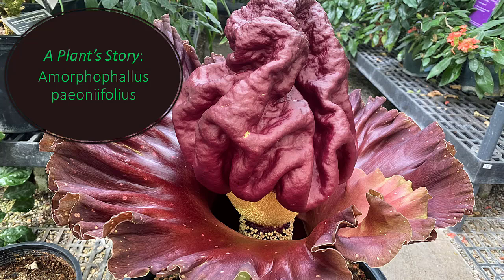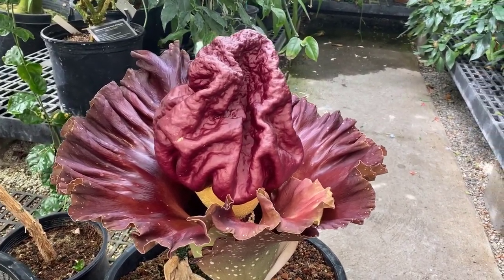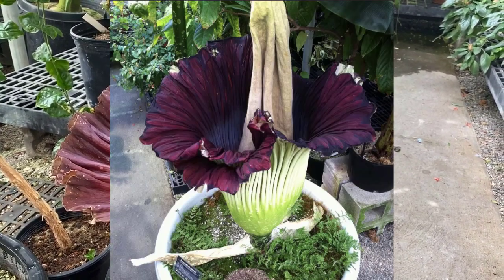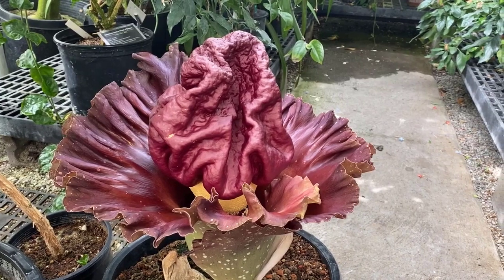Hi everyone. The Amorphophallus peonifolius finally opened and I just wanted to show you it. Here it is. Now this is not the Amorphophallus titanum which has the very large inflorescence — this one has a much shorter, stout inflorescence but it's still incredibly showy.